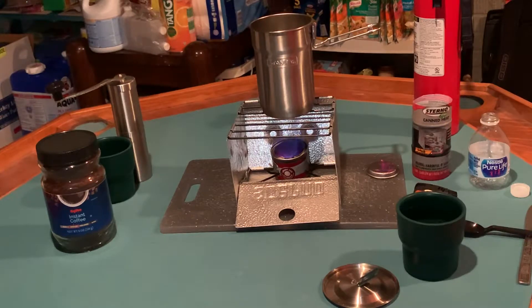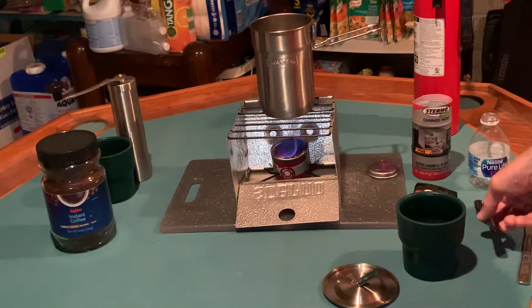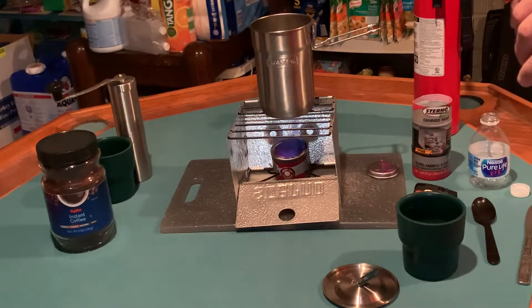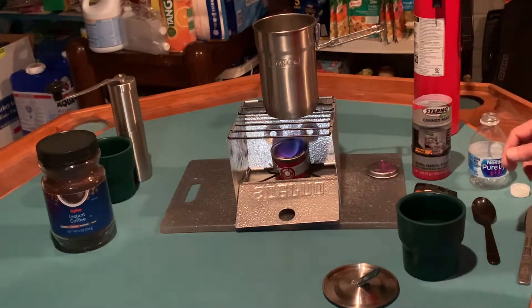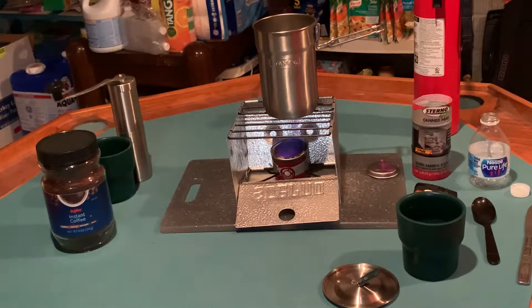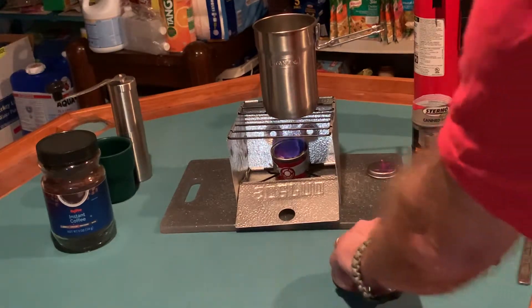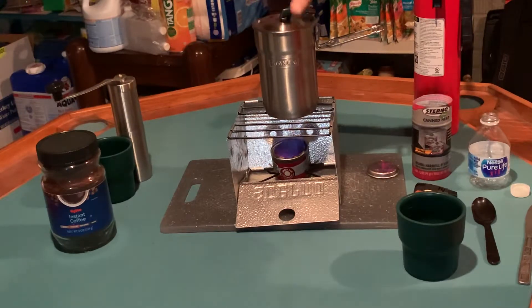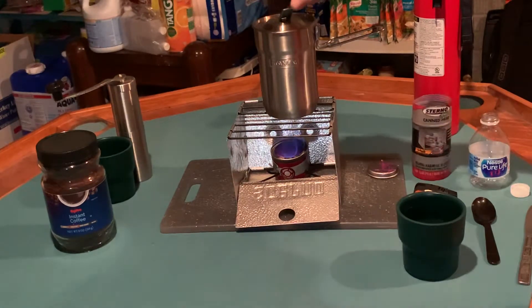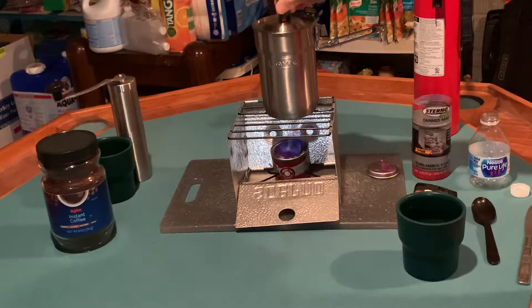It's getting to about eight minutes on the water. I can see some bubbles forming, so eight minutes in we're pretty close. I wish I would have used the lid — we probably would have been further along. The other thing about this Stanley cook kit is...